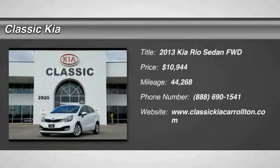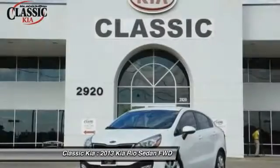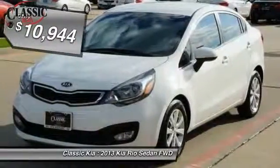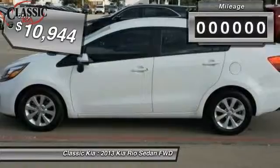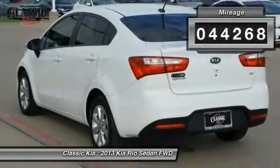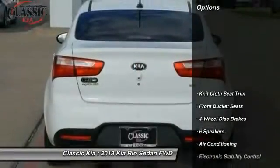The 2013 Rio delivers sprightly performance, great fuel economy, and agile handling all in a stylish package, and is priced below $15,000. This vehicle has less than 45,000 miles. Here are some of this vehicle's great options.